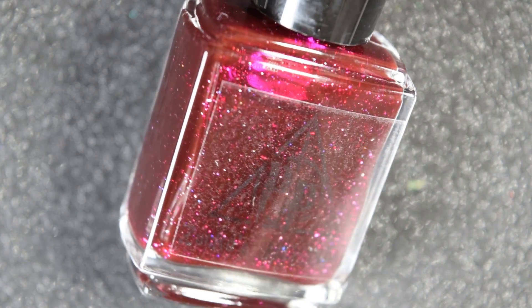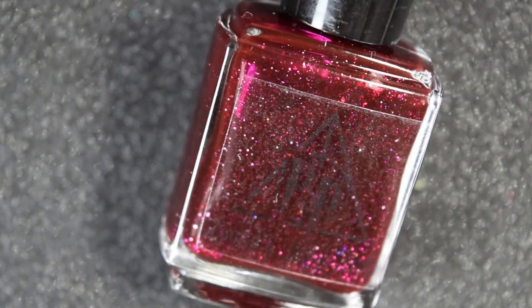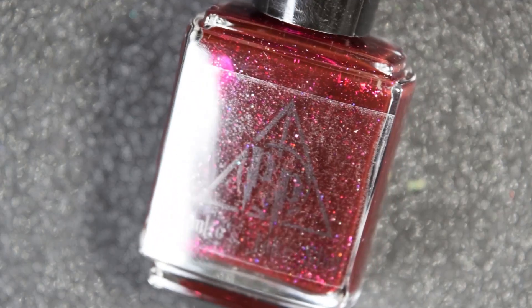First we have Zonko's Joke Shop, and this is a deep oxblood red crelly with red micro flakies, a couple different size platinum flakies, scattered hollow micro glitter, and holographic flakies.